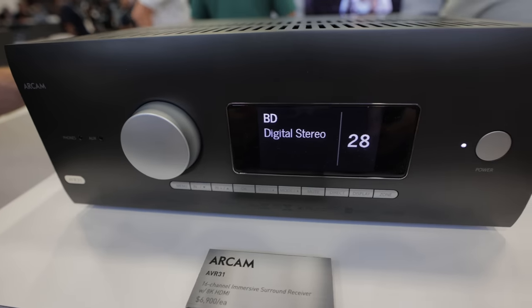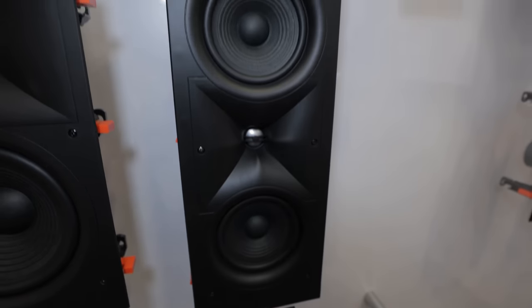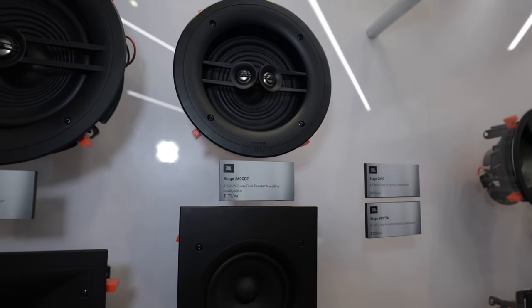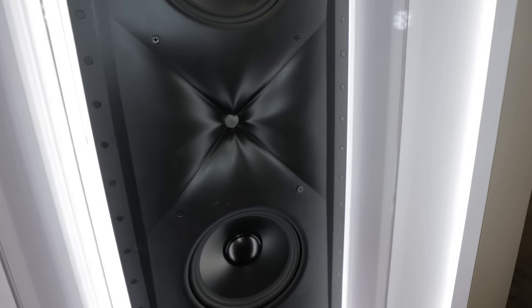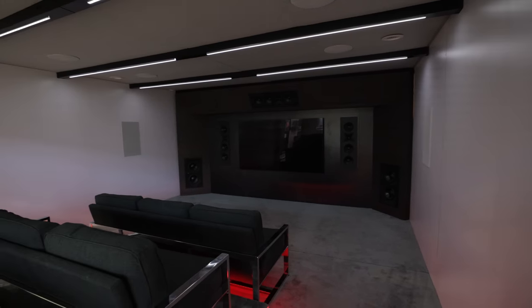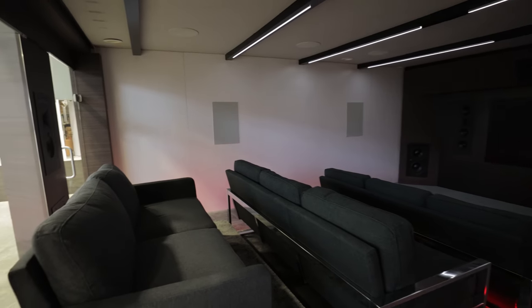Behind us are the Arcam products — some great two-channel pieces — but we're really showcasing the new AVRs with HDMI 2.1 capability. Moving further back into the booth, we have new JBL architectural loudspeakers with two or three new series. The whole back of the booth is dedicated to the JBL Synthesis home cinema line.